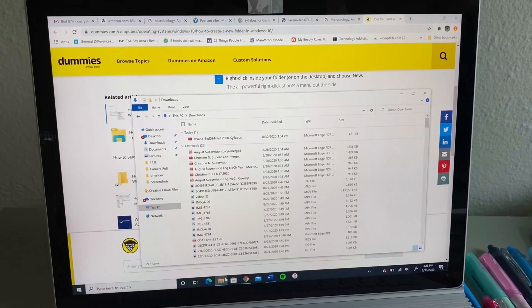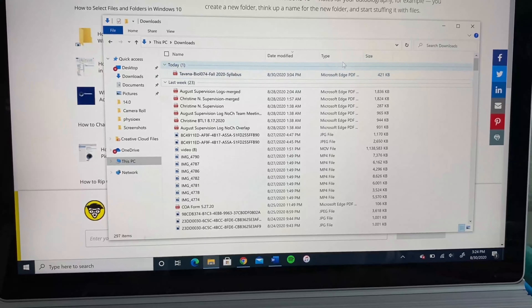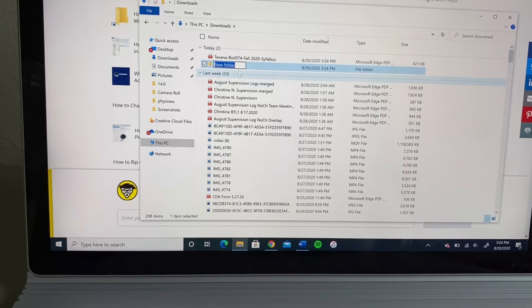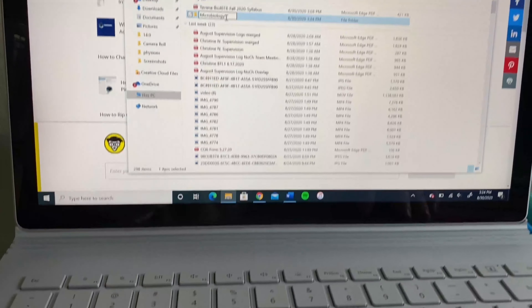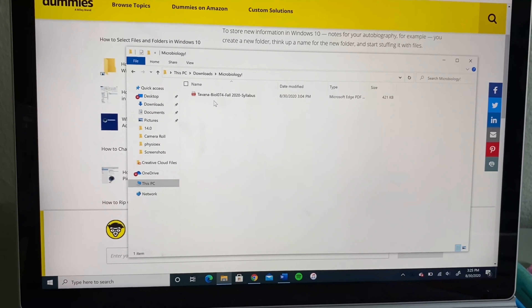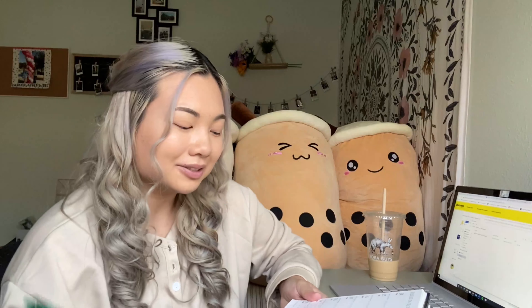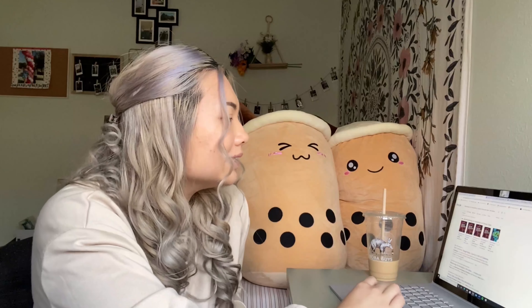I'll show you guys how to create a new folder if you didn't already know how. Inside File Explorer, I went to My Downloads, then I just right-clicked in a blank area, went to New, then Folder, and there you can make a new folder. I'll call it 'Microbiology!' with an exclamation mark to be excited for school. Then I'll just drag my syllabus into the folder — and there's my syllabus inside my new Microbiology folder. If she gives us more worksheets and PDFs I can add them there too. So I can cross that off my total list.